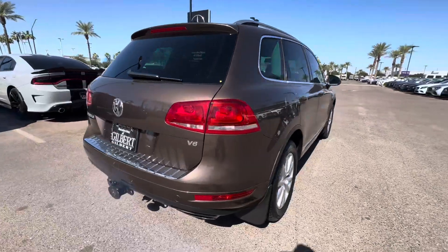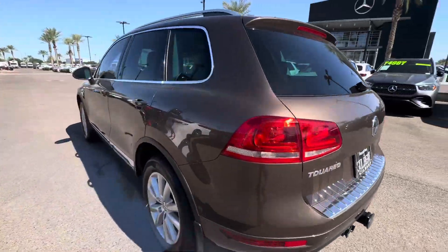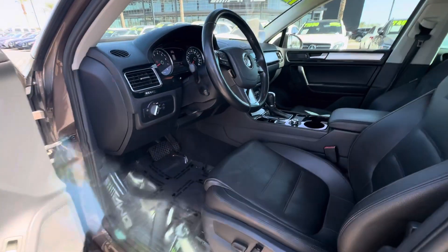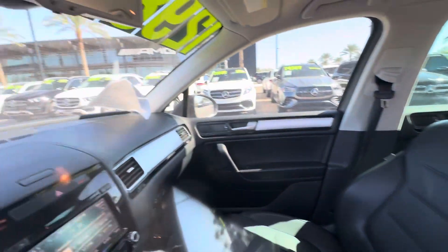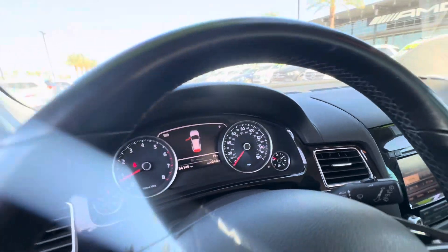Very clean exterior. Tow package on the rear there. Black leather interior. Vehicle has 94,149 miles on the odometer.